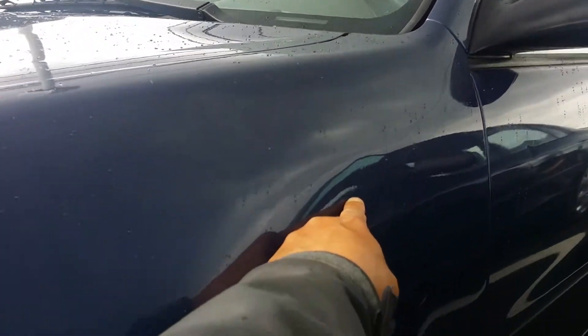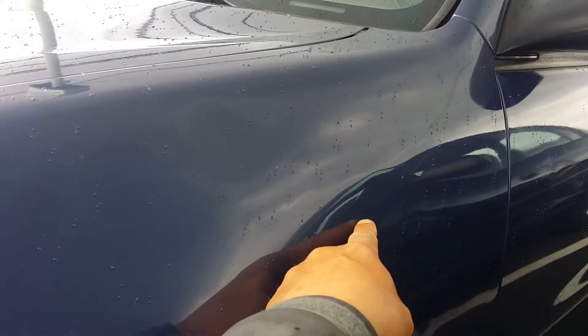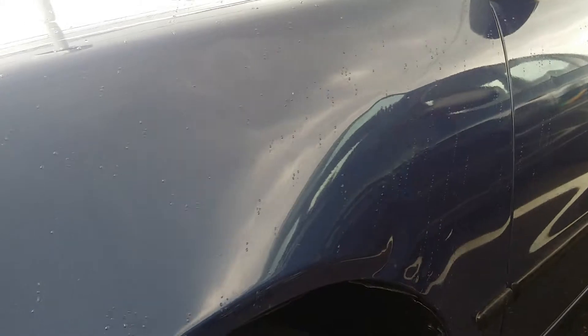Looks like there's some poor prior paintless dent repair done there — somebody tried to make pushes on that brow and didn't know why or where they were pushing, or for what reason. But we will do the right thing and make this car look nice.